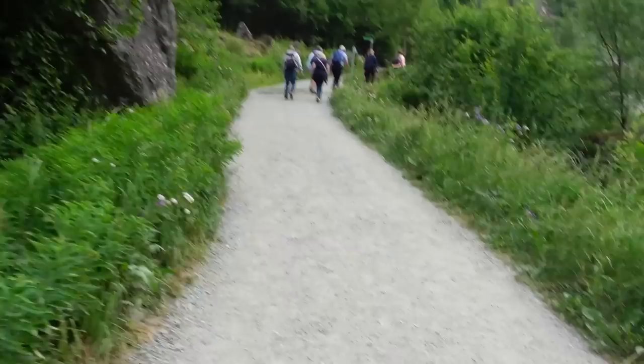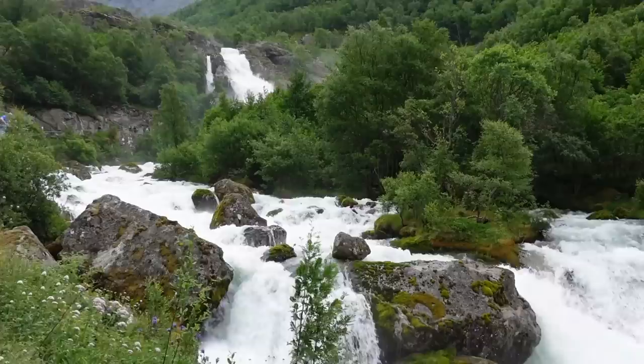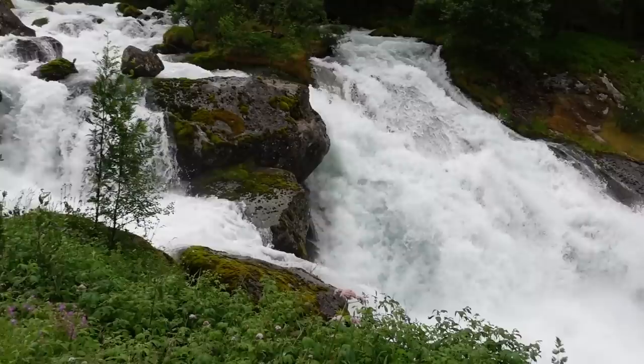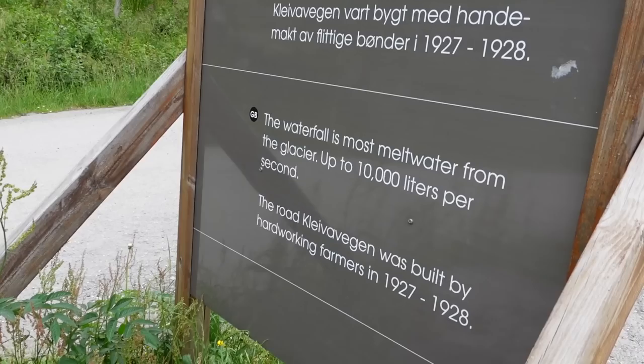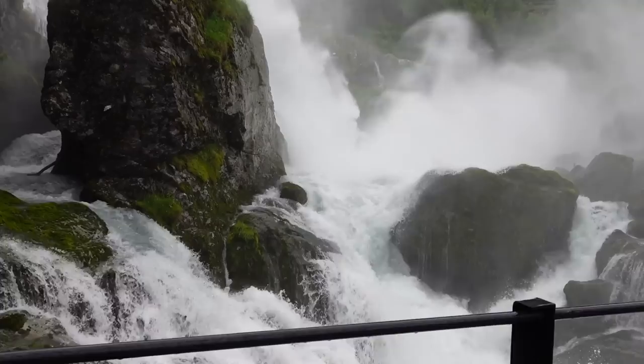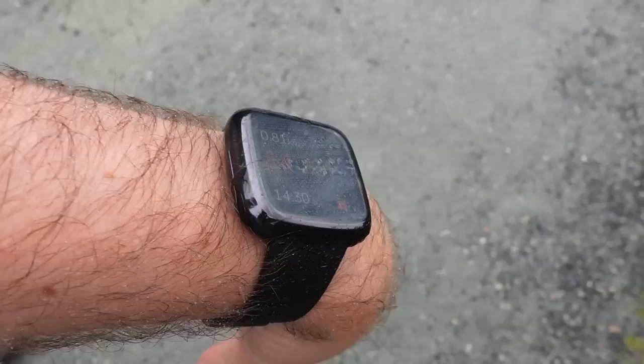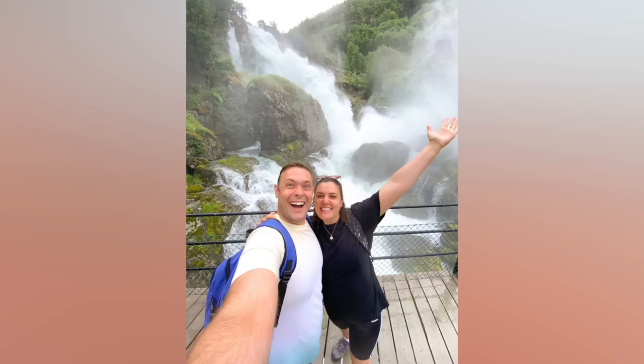It's a bit steep - this is steep! It's quite humid today, so we're getting a little bit of spray from the water, which is lovely. The waterfall is melt water from the glacier - up to 10,000 litres per second. We're about to enter the splash zone. Oh, I get splashed! But that is so cool. We got a photo on the bridge. On a day like today that was really refreshing - maybe if it's cold, wear a jacket. That's so much fun though.